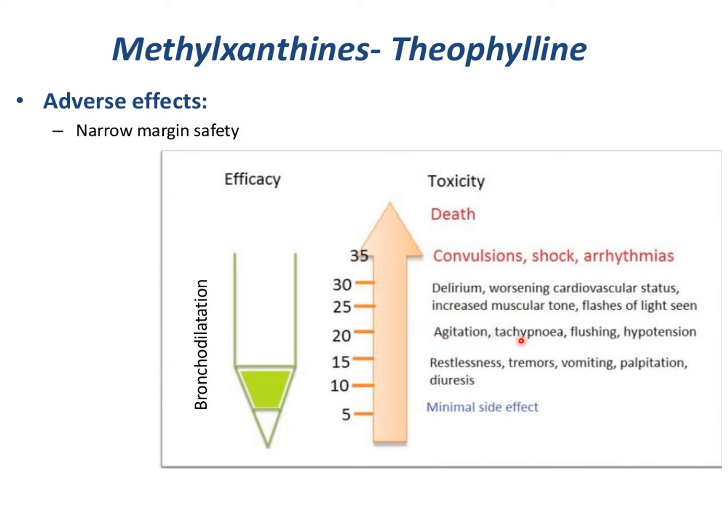You see agitation, tachypnea, flushing, and so forth — a very narrow therapeutic window. So it's very hard to deliver this in anything other than a very low dose.